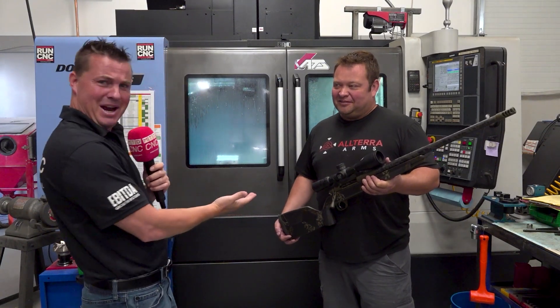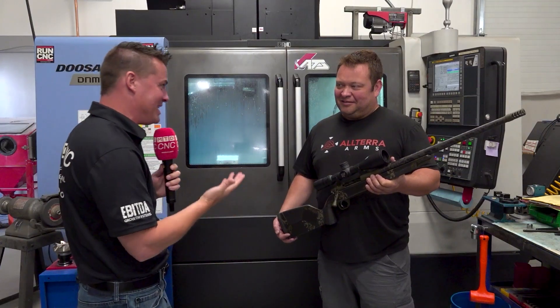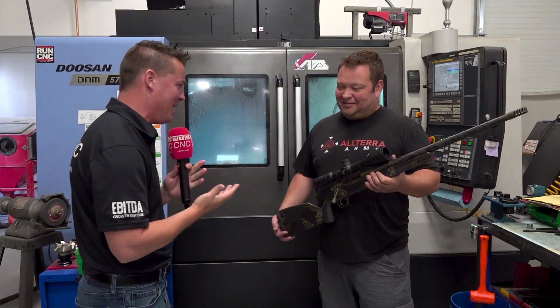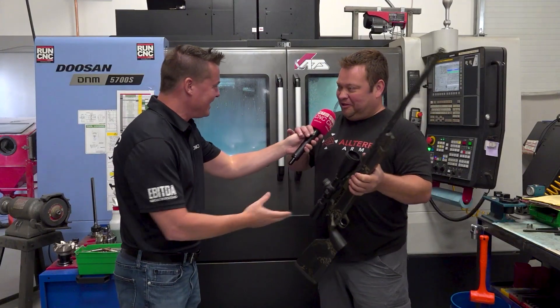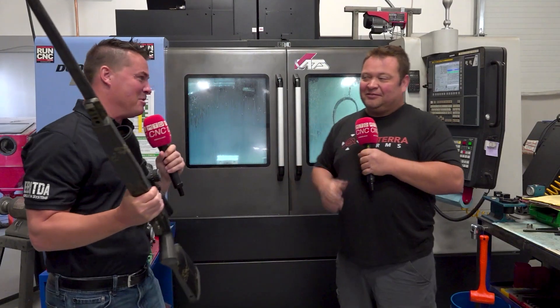We've made it inside. I see that Drew actually has one of his guns already. That's a super sexy gun, I'm not going to lie. But is it okay for me to trade the gun for a microphone? Yeah, let's do it. Awesome. Drew, we've stepped inside Altera Arms — great company, really a napkin sketch. We'll get into the details of that. It grew into something proficient and profound, but I want to start with some products.